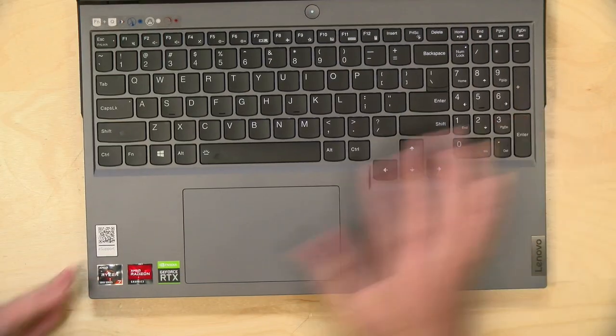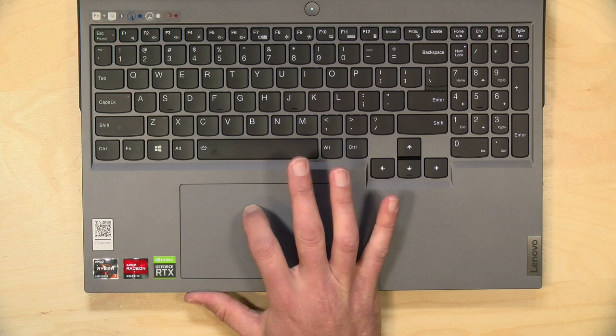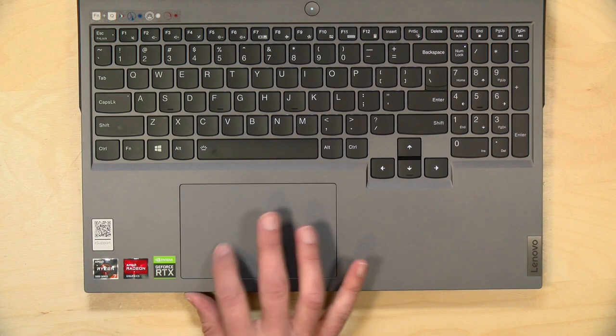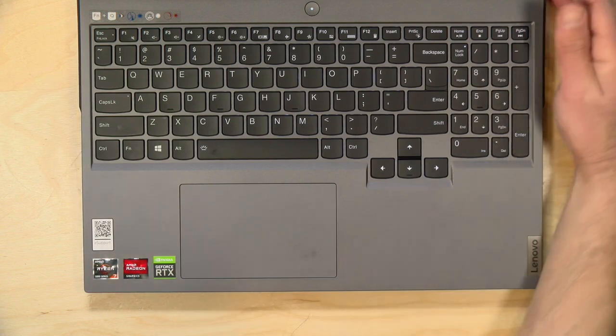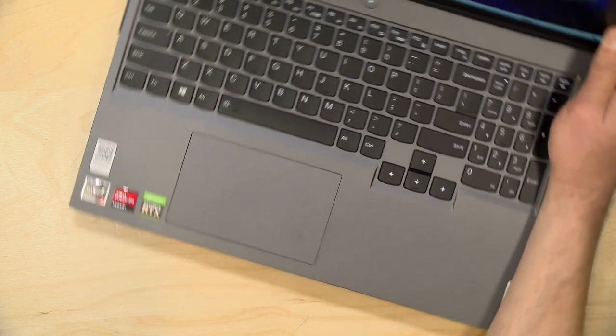The trackpad feels pretty nice and is quite accurate. You can actually click pretty high up on it and it still registers. It's got a nice firm feel to it and tracks very accurately. However, this does not have a fingerprint reader or any facial recognition features, so you'll be logging in with a passcode, password, or perhaps a YubiKey — but there are no biometrics on this one.